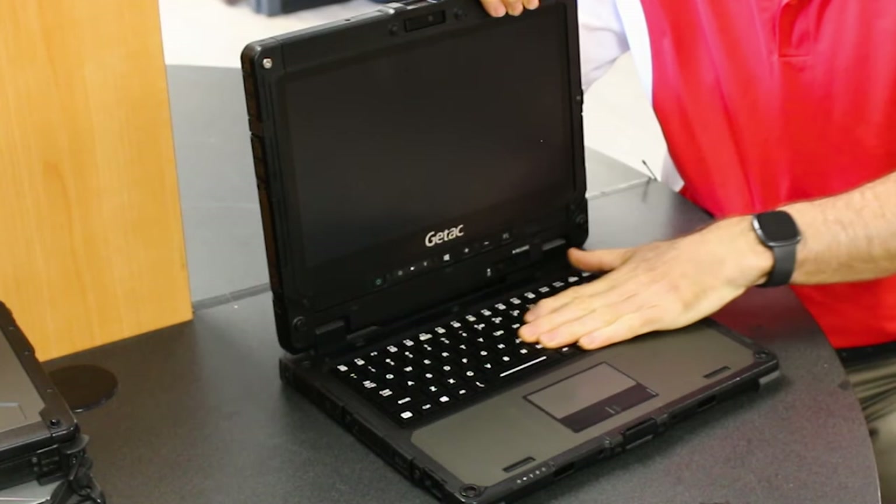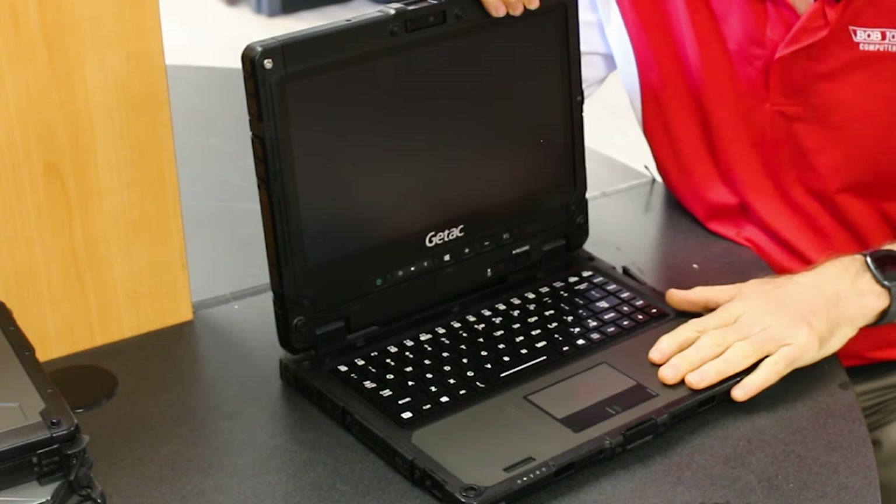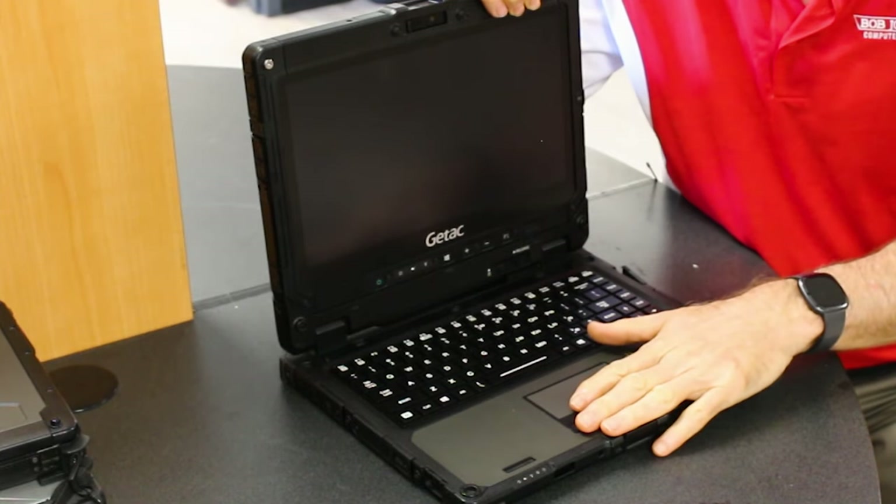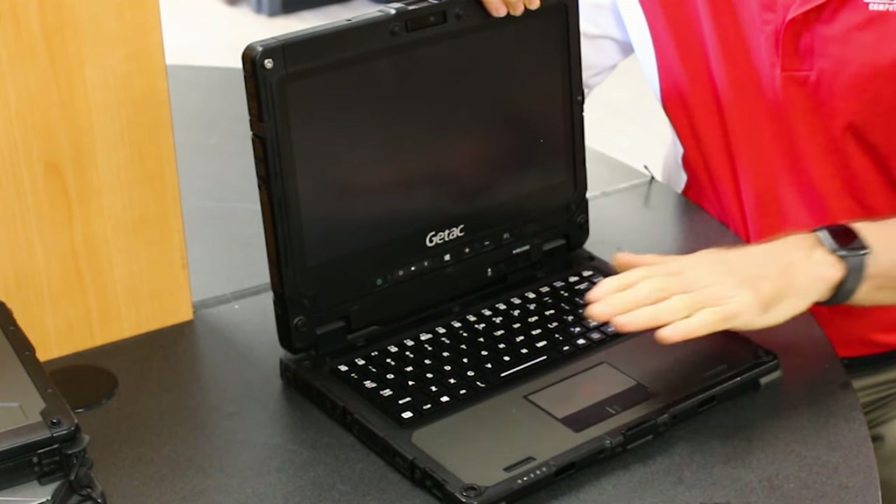If you don't know what that means, IP65 means it's dustproof and water resistant. Most fully rugged laptops have an IP rating of 65 or 66, and this unit has 65.